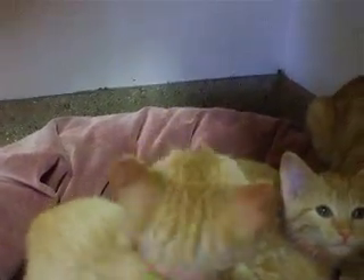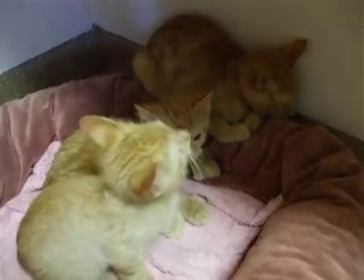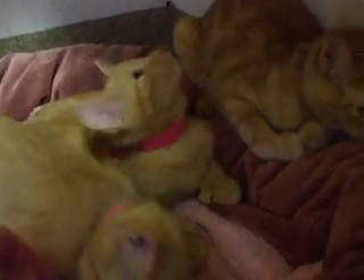This is Amaretto. This is Clove. And this is Lemon. And they are all up for adoption. Darling little kitties. Look at the faces on them. Very nice little kitties.